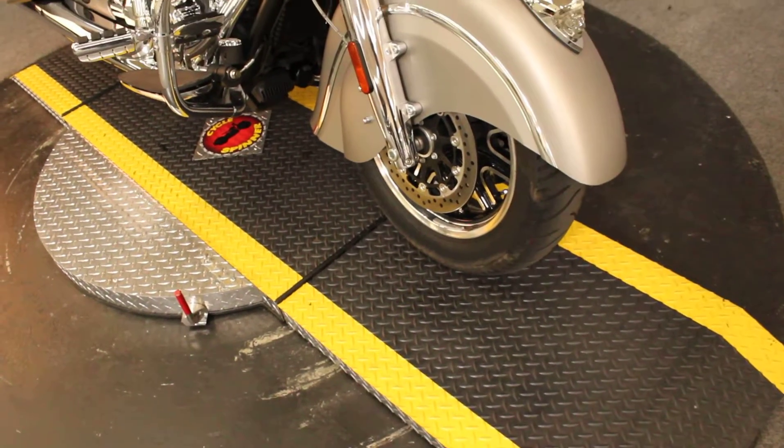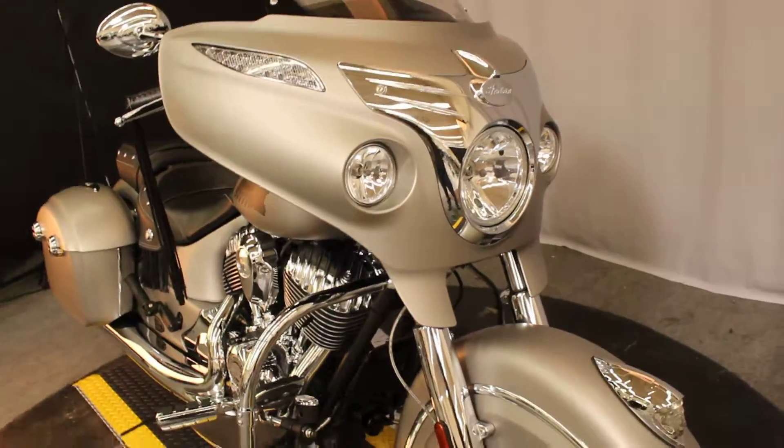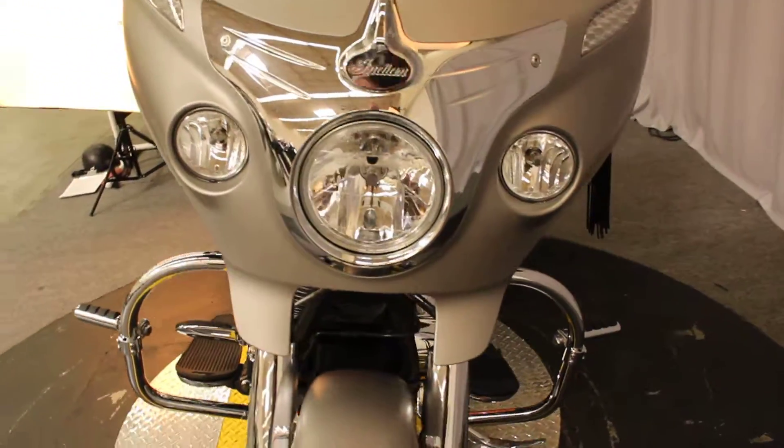We don't have many previously loved Indian motorcycles because they don't sit on the showroom floor very long.